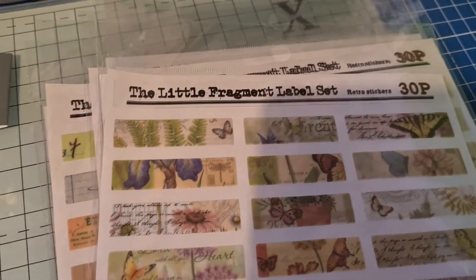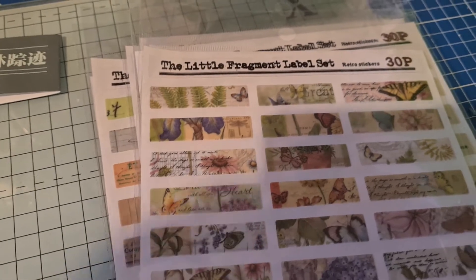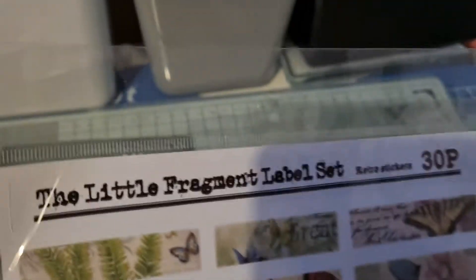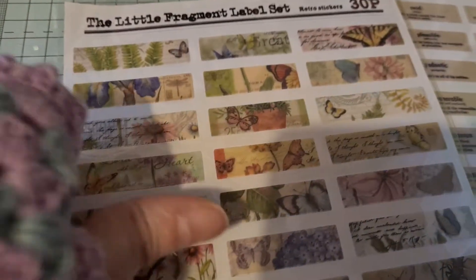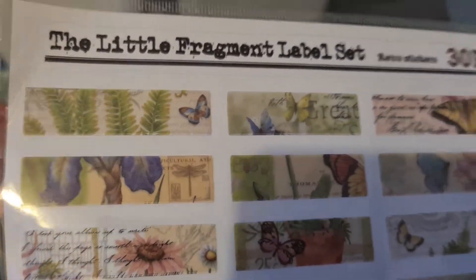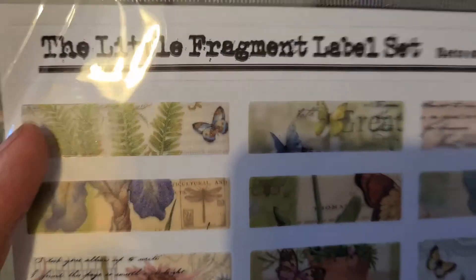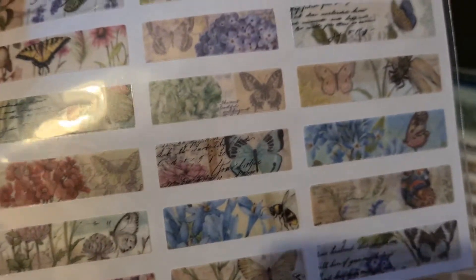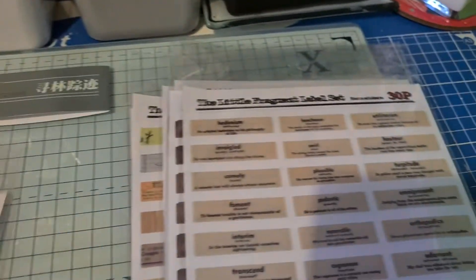These are called Little Fragments, and I don't know why I haven't seen these before — they are so nice. I'm going to order some more because they're on offer at the minute, I think they're only about 85p, usually £1.25 at full price. There are 30 on a sheet and you get two sheets, so 60 per pack. Both sheets are the same but one is on pet labels and the other is just a normal sticker sheet. The butterflies and flowers are gorgeous.